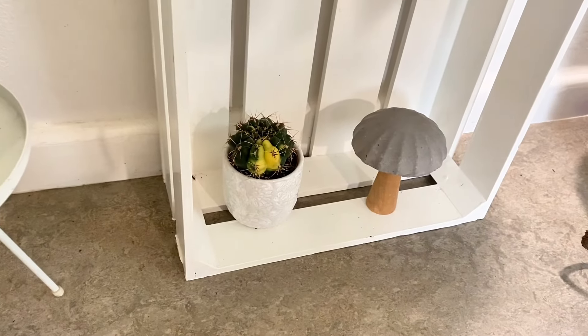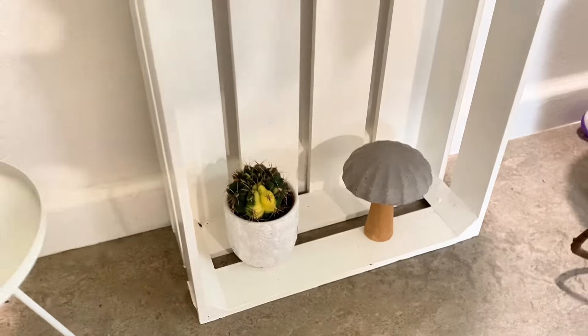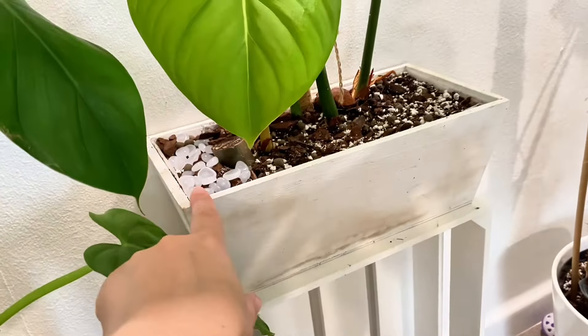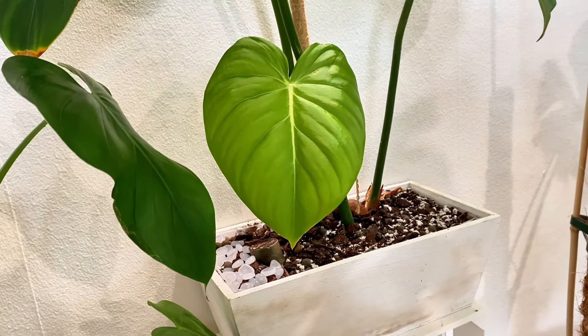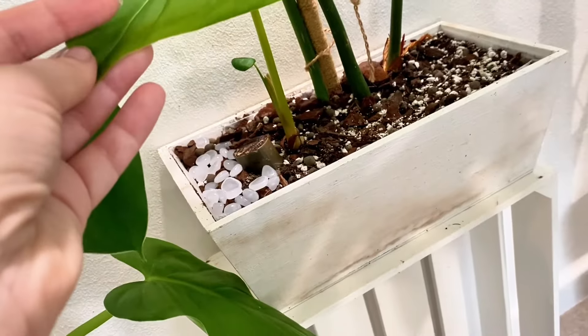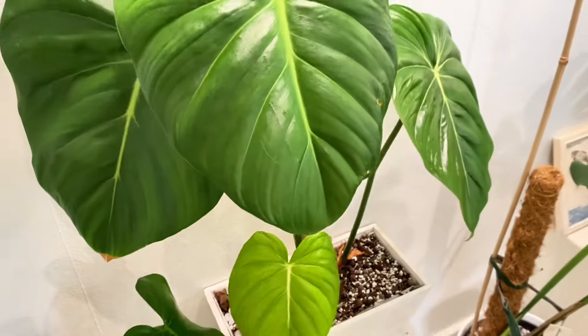Some variegated cacti — I don't know anything about cacti. And if we move up, these rocks glow in the dark. Here is my Philodendron Dean McDowell — this is a new leaf from a cutting I placed in here, and this is the mother plant.